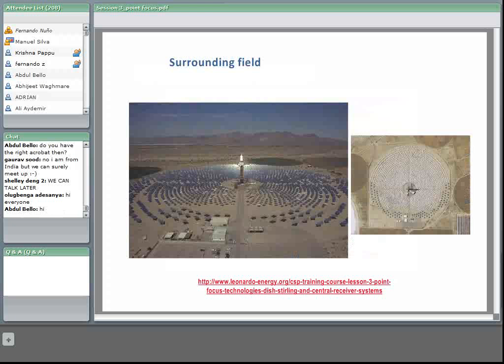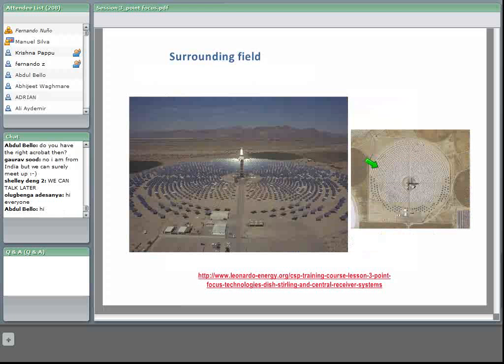In this Google Earth image near Barstow, California, we can see the heliostats and observe that there are more heliostats to the north of the tower than to the south. This is simply a result of optimizing the performance of the concentrator system.